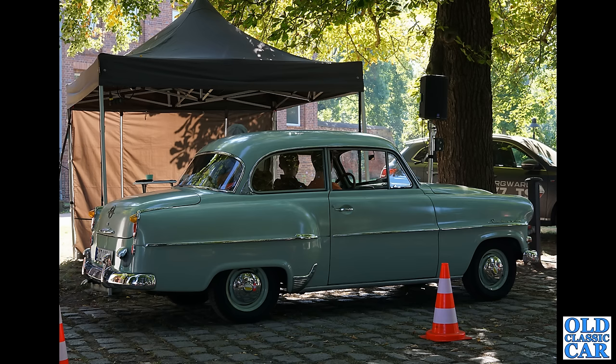What a cracking little car this is — this is an Opel Rekord. This series was introduced in 1953 and continued in production until about 1957. It was a replacement for the earlier Olympia — quite a handsome little car, very very nice.